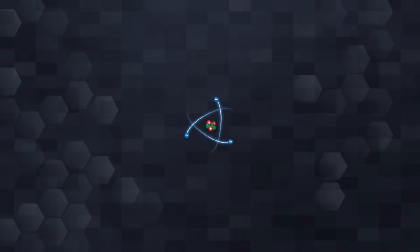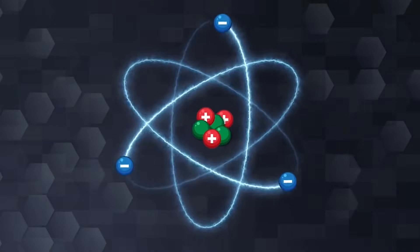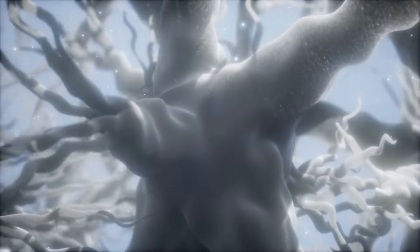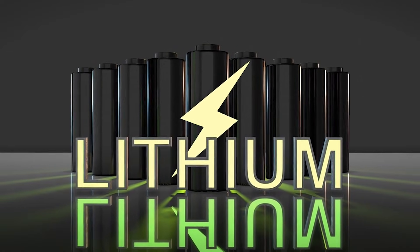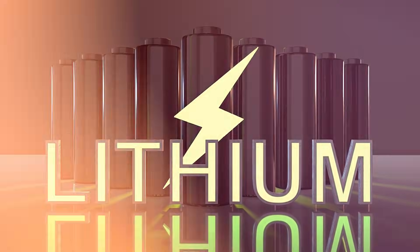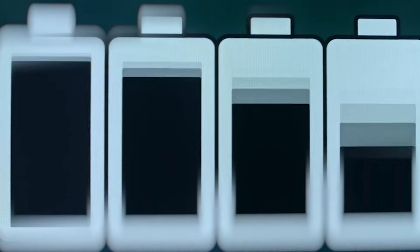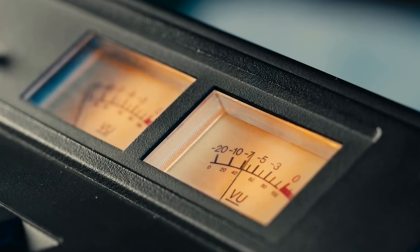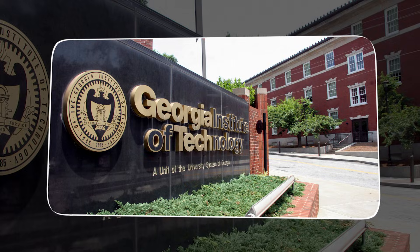Part of the problem is how zinc deposits on the anode. When zinc ions move from the cathode to the anode during charging, they do not always land evenly. Rough spots form, and these rough surfaces can turn into dendrites that grow sharper and longer with each cycle. The same process happens in lithium metal batteries, which is why engineers monitor dendrite formation so closely. Because of this similarity, many researchers assumed that fast charging would be even worse for zinc ion batteries — more current usually means more uneven growth, more dendrites, and faster failure. But the Georgia Tech team wanted to see what actually happened instead of relying on assumptions.